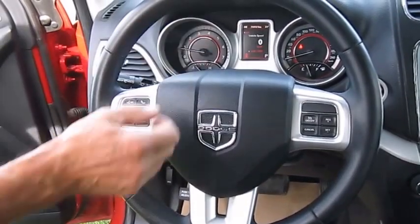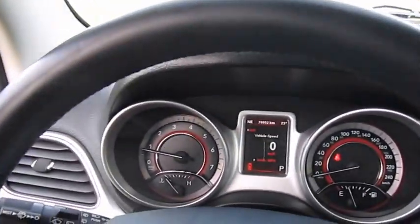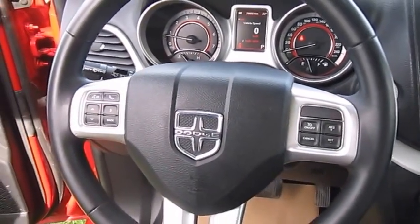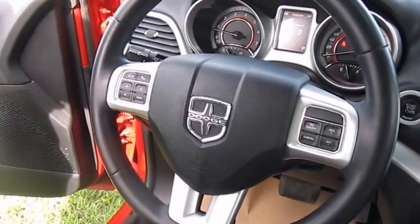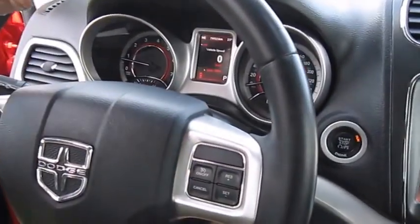The information system in the dash here is controlled through these controls here. It also has the Uconnect for your cell phone — anything that's got Bluetooth. You can pair up to six cell phones in this particular unit. Cruise control is very handy here as well.